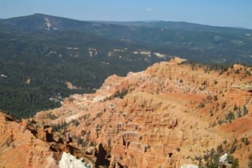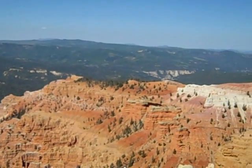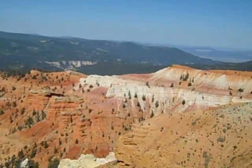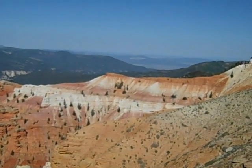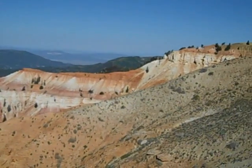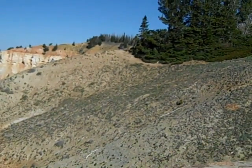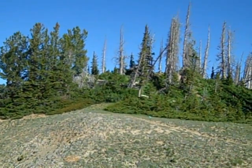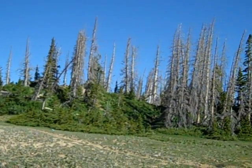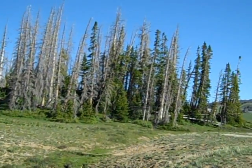Being this high up when lightning strikes, you're a prime target. Notice the different colors in the rock formations. And once again, you can see some of the vegetation and the effect that acid rain and other factors have had on the trees around here.